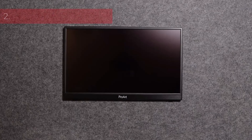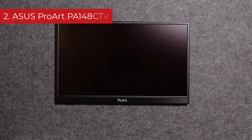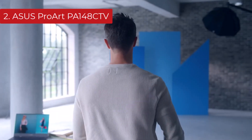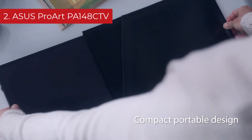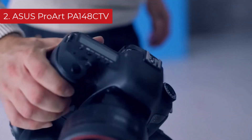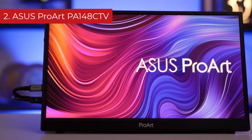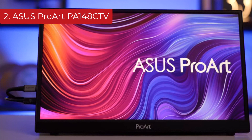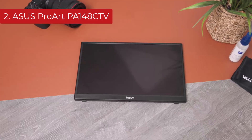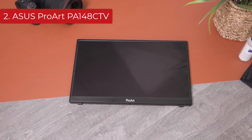Number 2 is the Asus ProArt PA-148CTV. If you don't need all the Espresso Display 15 Touch's high-end features, check out this upper-mid-range option. It has many of the same features and performs similarly to the Espresso monitor, but there are some trade-offs for the cheaper price tag. While it has a touchscreen like the Espresso monitor, it isn't as responsive and doesn't work with Mac OS devices, meaning you can't use the touchscreen if you want to connect to your MacBook.